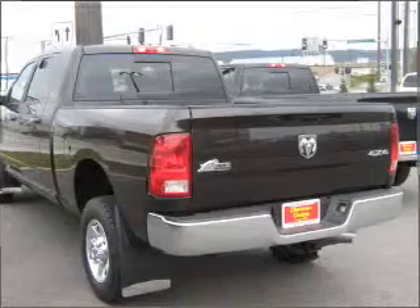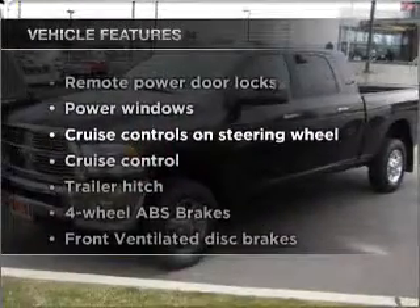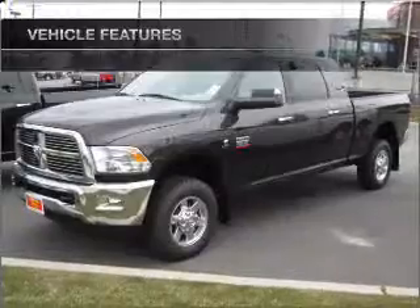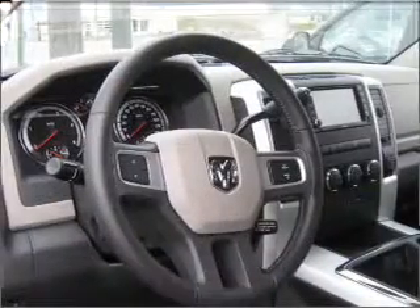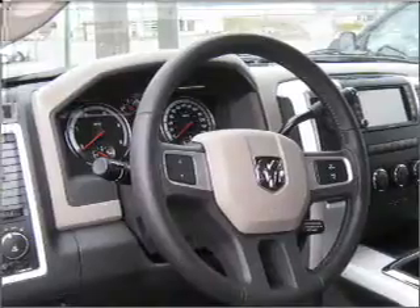Indulge in the comfort of heated seats. Plus, enjoy these notable features that are included in this ride: power door locks, power windows, power steering, cruise control, an AM/FM stereo with a CD player, and an adjustable tilt steering wheel.